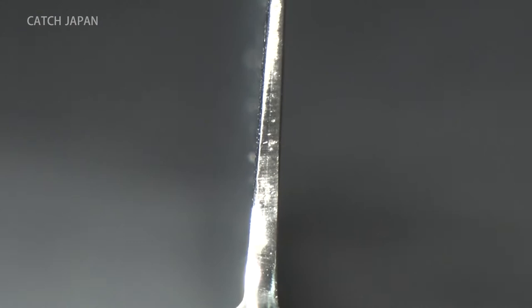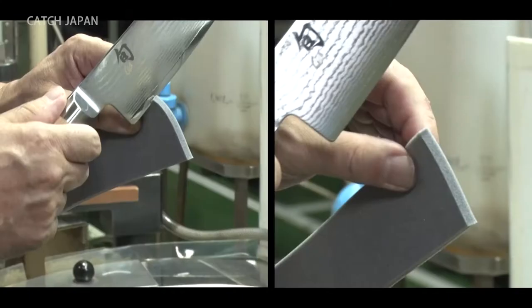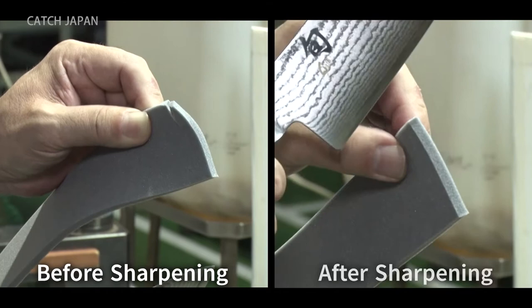After this step, the blade is as thin as a needle along its edge. Before undergoing sharpening, the blade could hardly cut. Afterwards, the difference in cutting power is remarkable. The process itself, however, is anything but simple.